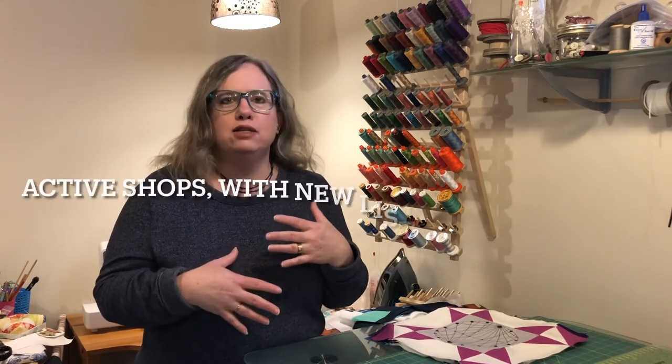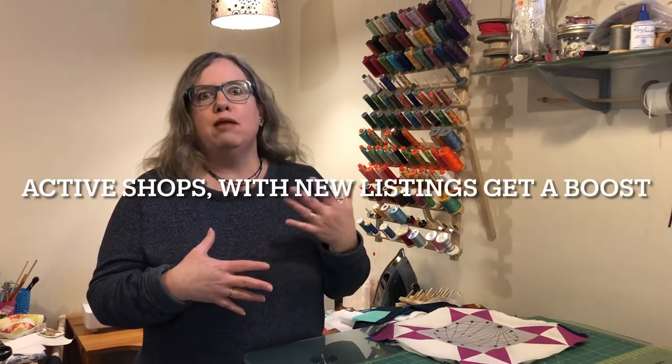A lot of business coaches say to release a big collection of 10 items at once and build excitement — I fully agree with that. But with the Etsy algorithm, the more times you list, the happier the algorithm is; it wants to see an active shop continually putting out new things. So if you're doing a collection, I would list one item every day instead of putting all 10 in on one day. That way you take advantage of the algorithm build-up, then do a big email and Instagram post when the full collection is live.